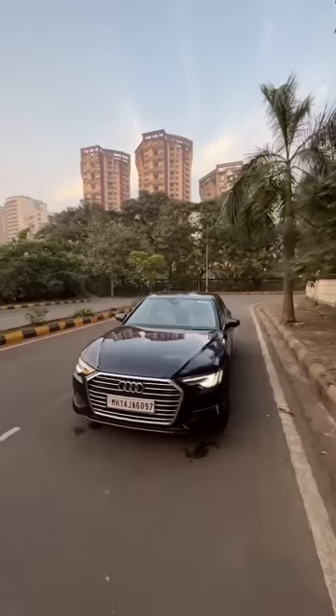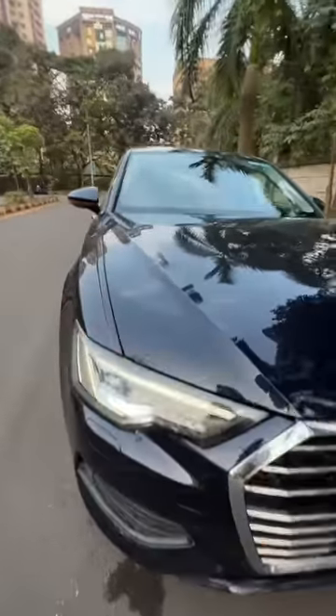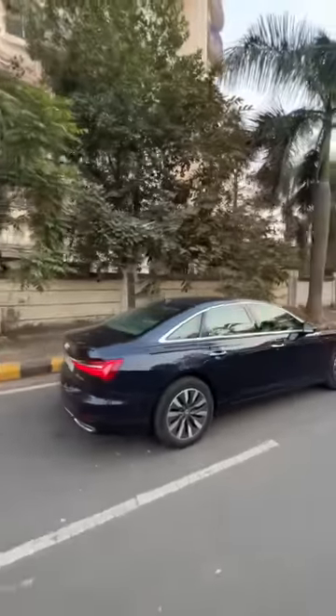This is the Audi A6 and you can see it has a massive grille. The lights are all LEDs. The car is a bit wet because of the headlight washers and it's running on 18 inch wheels with high profile tires, because of which the ride quality is absolutely fantastic. It looks beautiful.